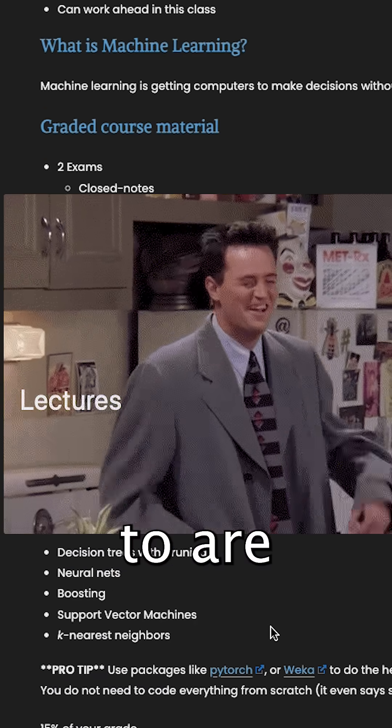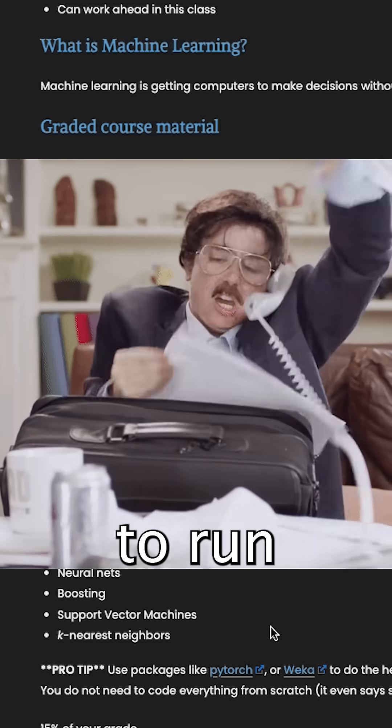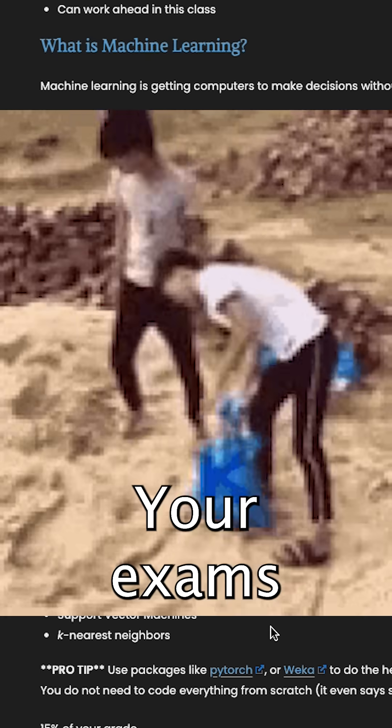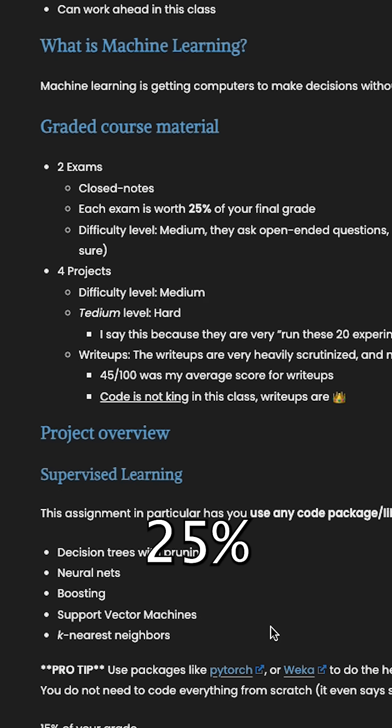Basically, what it'll come down to are the projects. Your projects take a really long time and you have to run many, many experiments on them. Your write-ups are heavily scrutinized, so I would definitely invest more time on those than the coding. Your exams are pretty heavy on your grade — each one is worth 25% of your final grade.